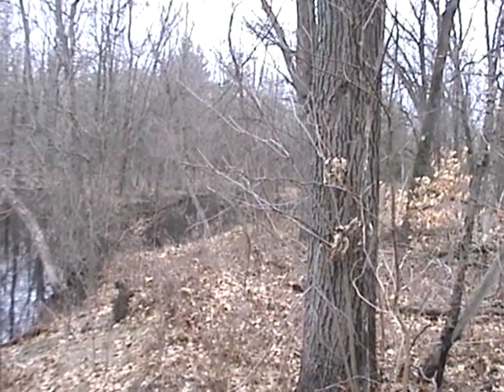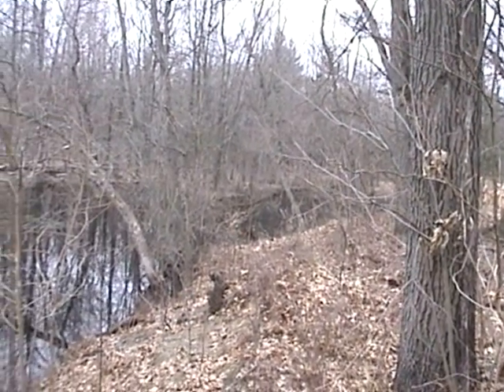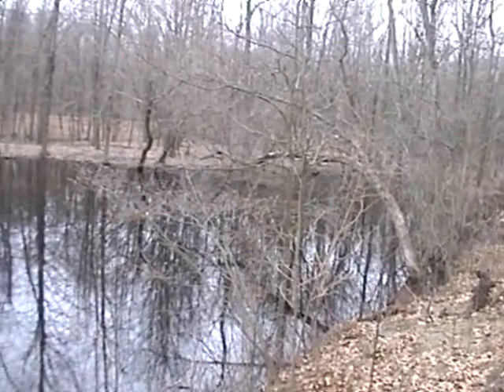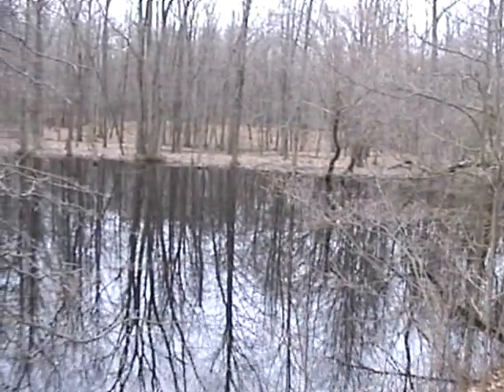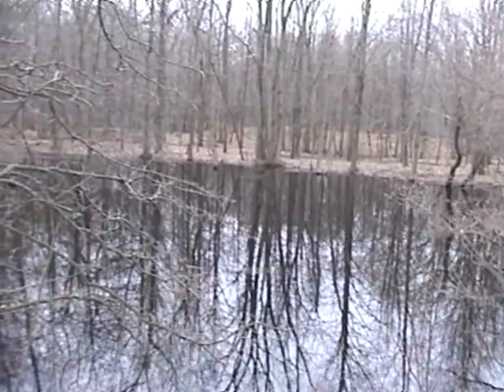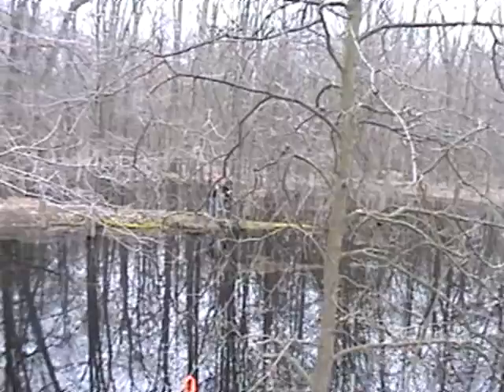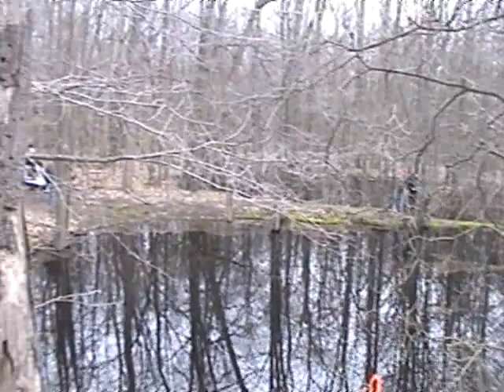We are at the Sand Pit Pool for the Pond Survey by Dean Sawyer's Group. Here is the April 14th view of the pond.